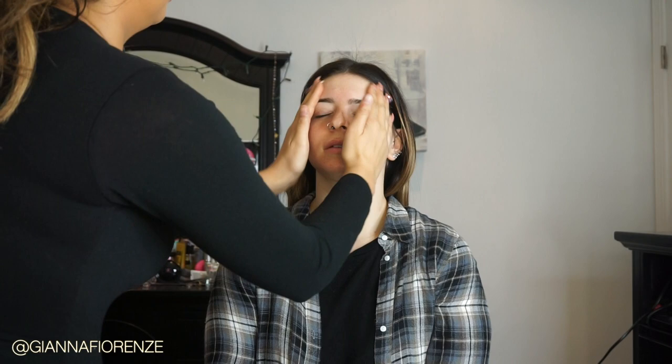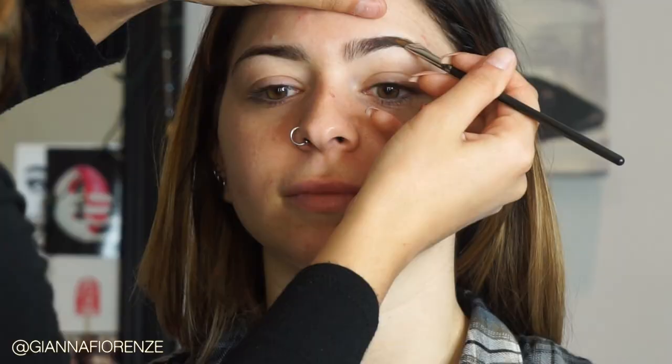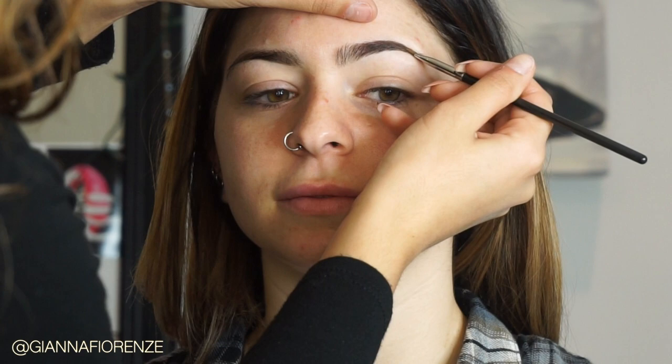I'm using Kate Somerville's Nourish moisturizer to moisturize her. What's your skincare routine? I use a lot of Chanel — the Hydra Beauty line for moisturizing. For brows I'm going to use Anastasia's Dip Brow in chocolate. She has really great brows so I'm just going to lightly fill in the front and focus more on the back — the tail of the brow.